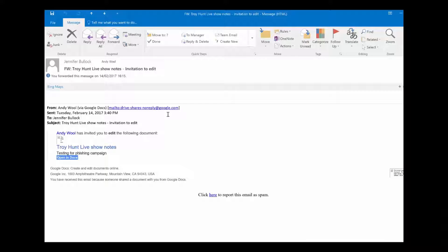Here's a legitimate email request from Google Docs sent to Jennifer Bullock. You can see it's been sent from myself, Andy Wall. I hover over the link and it reveals where it's going — and as you can see, it's going to docs.google.com. So it's going to the right website address, and it appears to be legitimate. And indeed it is.